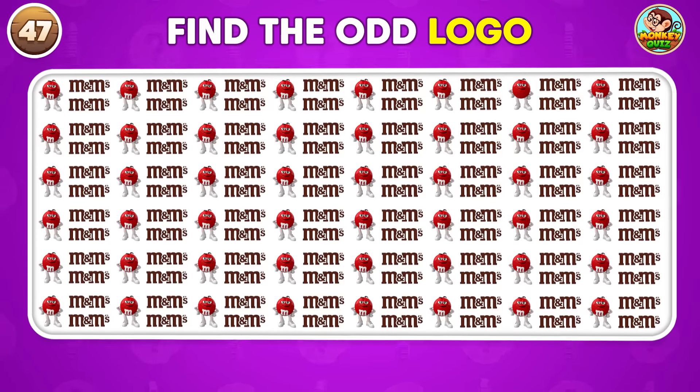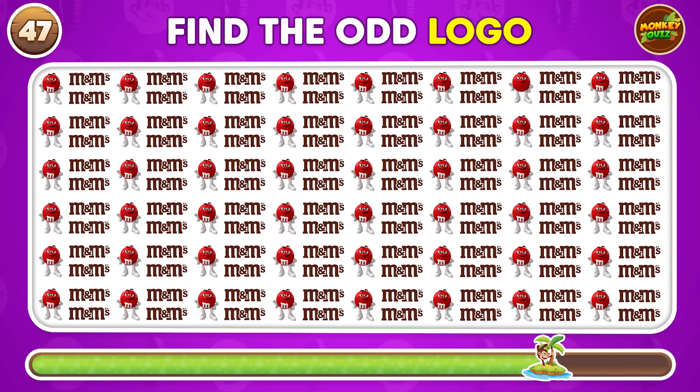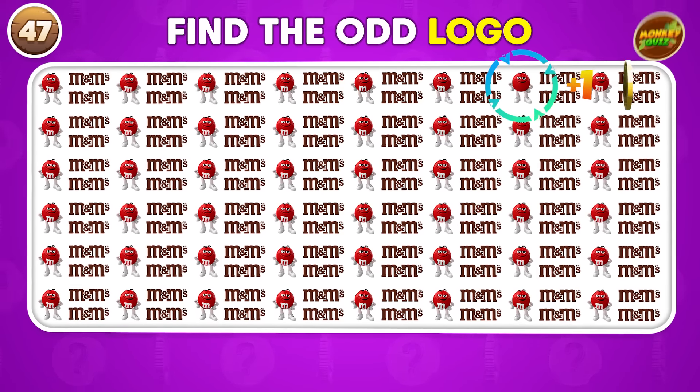Can you spot the different logo out of these? The different one is right here!